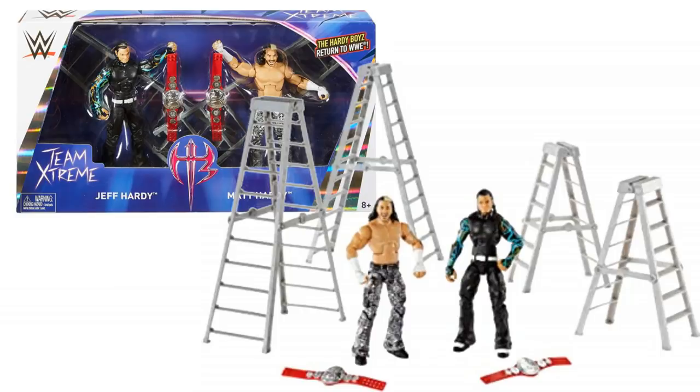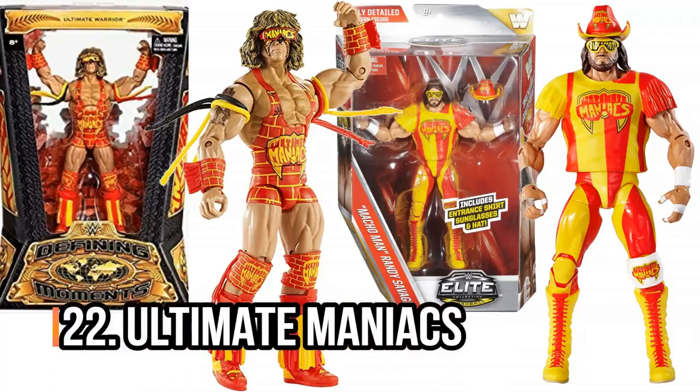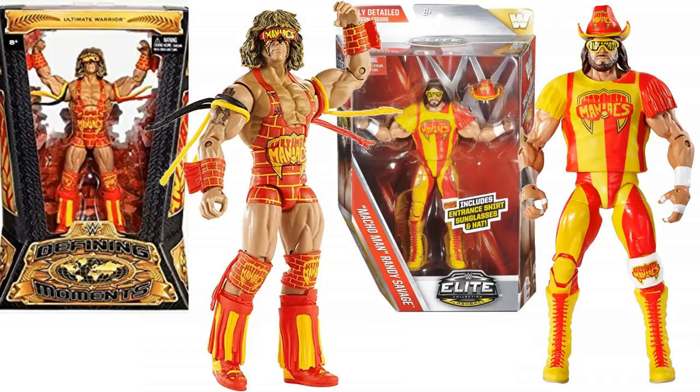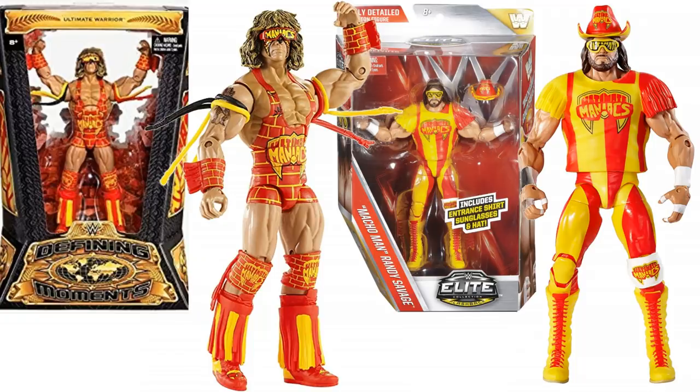Next up, the Ultimate Maniacs — Elite Series 44 and Defining Moments. You're going to need that Series 44 Macho Man and the Defining Moments Ultimate Warrior. Not a classic team; they weren't together for very long. Their big match at Survivor Series 92 was completely changed because Ultimate Warrior was gone from WWE. But we did get these figures and they look awesome. The Ultimate Warrior one is a Defining Moments figure, so super detailed. Very, very cool that you can put these two side-by-side on your shelf.